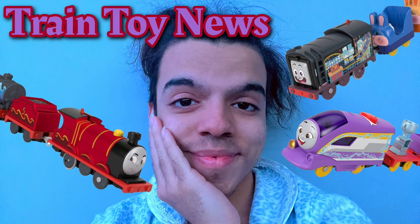Hey everyone, welcome back to Train Toy News. This time we have a lot of new Greatest Moments packs plus another bunch of new Talking Engines. So let's get into it.